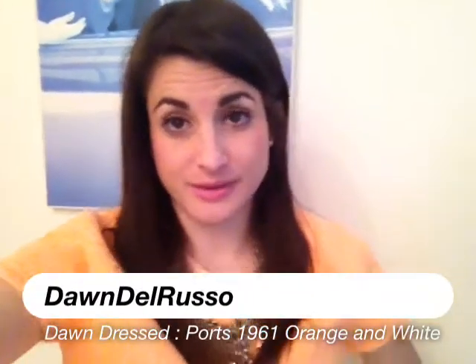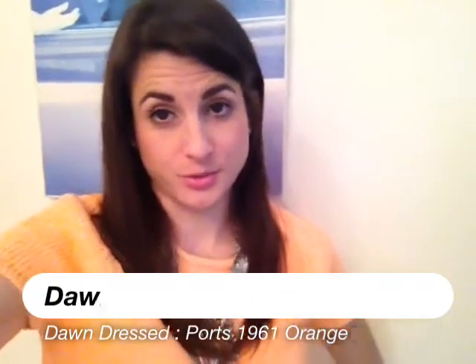Hey guys, so with my outfit today you can tell that I am so ready for spring. I cannot wait. I found this little sweater from Quartz 1961 and I just love it. It's actually a very chunky knit and it's neon color. I love it because it's short sleeve so I can kind of start to wear it in the springtime and feel okay because it's still warm if it's cold outside.